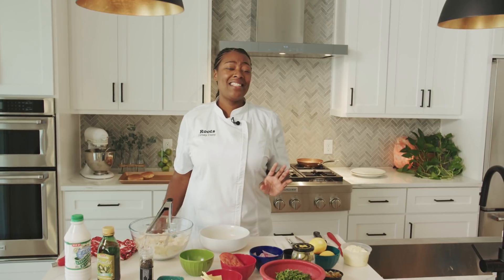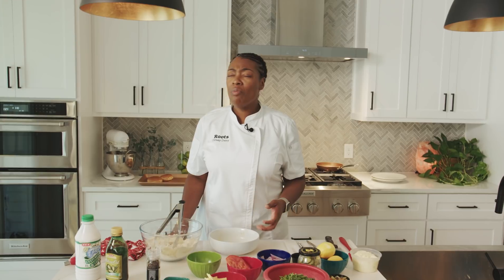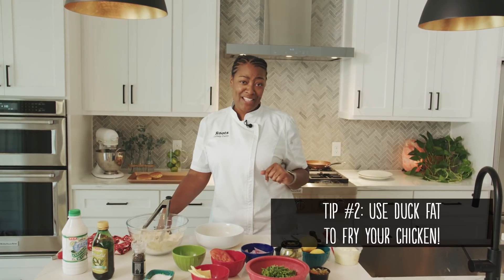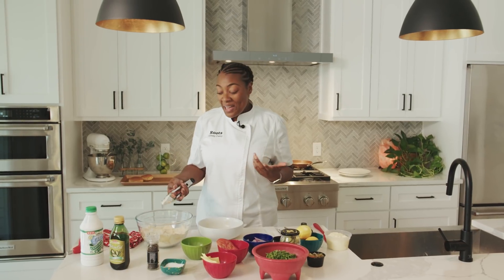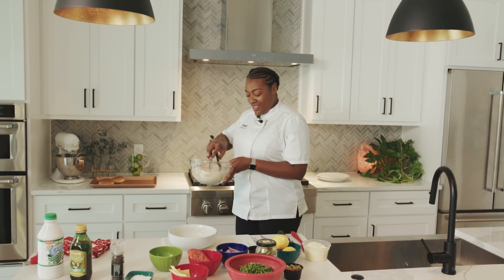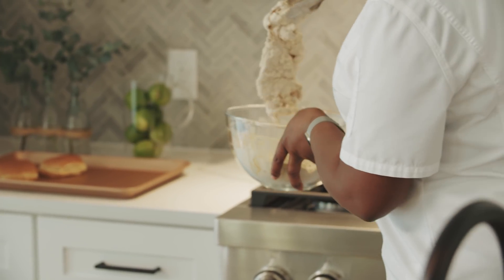Our restaurant Roots Chicken Shack was really founded on duck fat. The reason I used it is because I remember the very first trip I did to France — we had duck fat fries and oh my gosh, they were the best french fries I ever had. So I said, if it made the fries better, then duck fat would definitely make fried chicken better. And then the marriage was done and everyone loved it. So let's go ahead and get our fried chicken going inside our fryer.